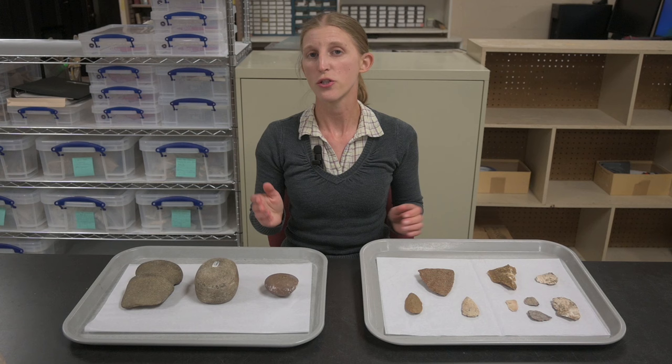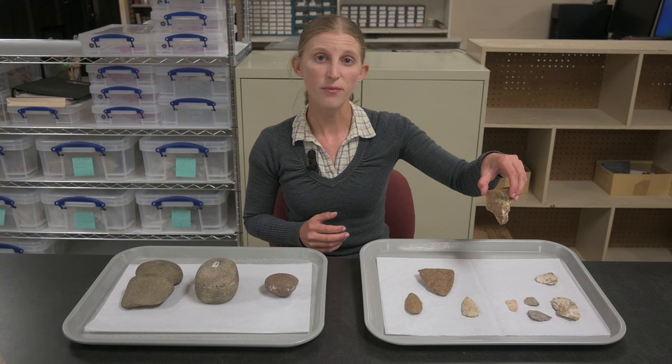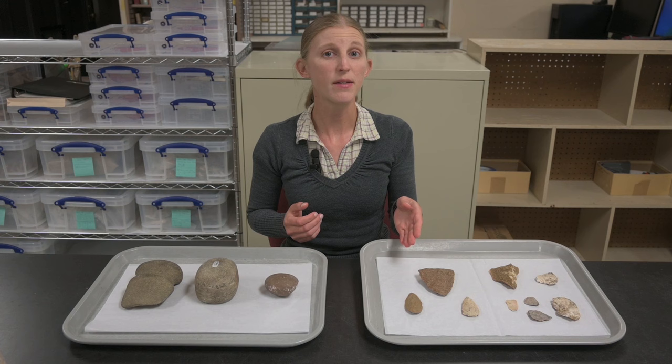Stone artifacts, which are durable and inorganic, tend to preserve well. We find many waste flakes from flint knapping and tools such as bifaces, knives, projectile points, and pecked and ground hammerstones, monos, and axes.